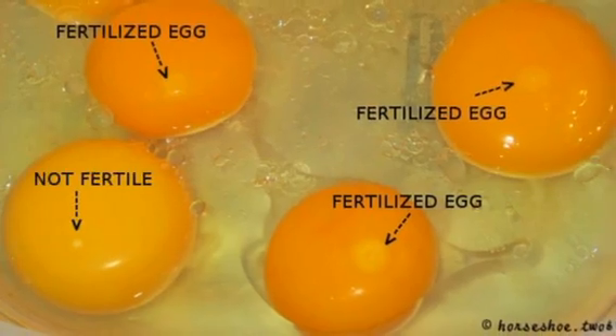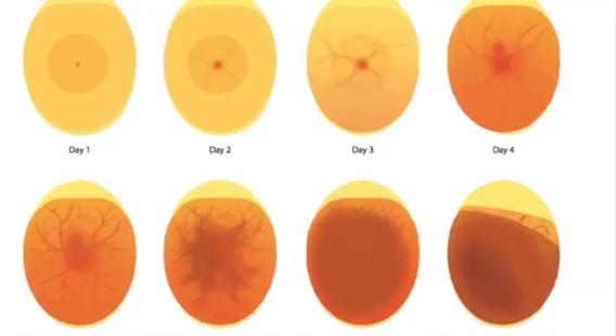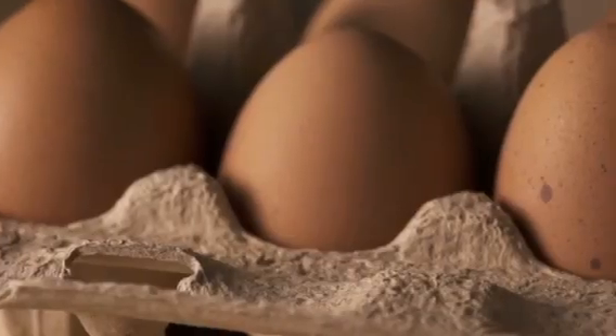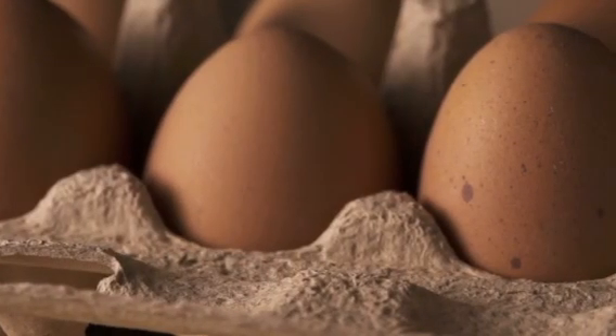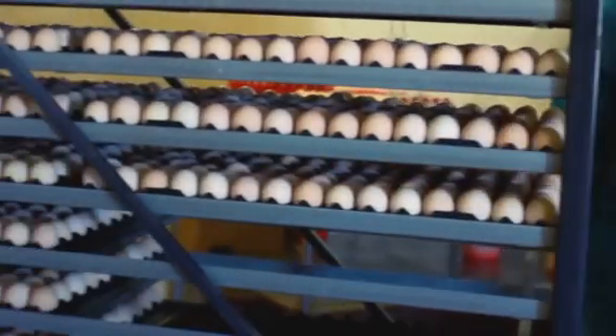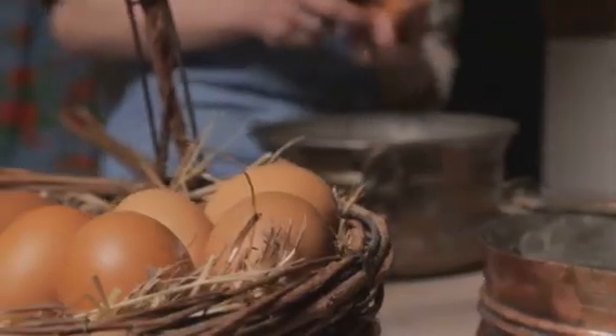Another technique you can use is called candling. This involves holding the egg up to a light source in a dark room, which allows you to see inside the egg. If you can see a network of blood vessels or a dark spot that moves, it's likely that the egg is fertilized. However, it's important to remember that these methods are not foolproof — sometimes the signs of fertilization can be hard to spot or may not be visible at all.